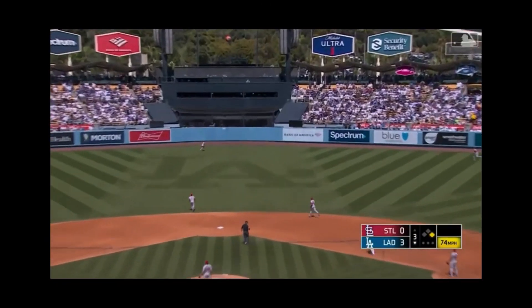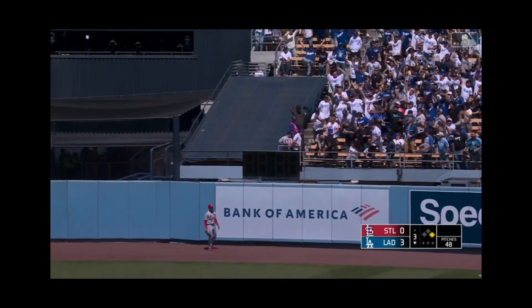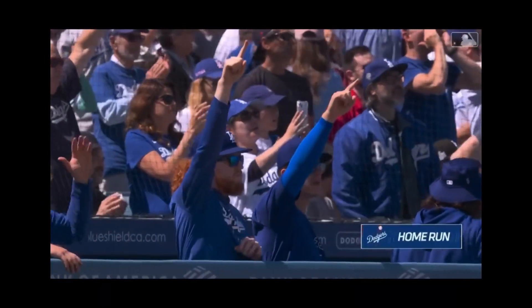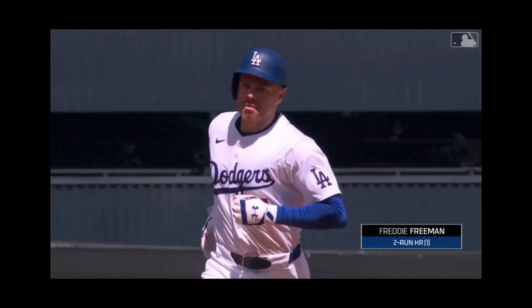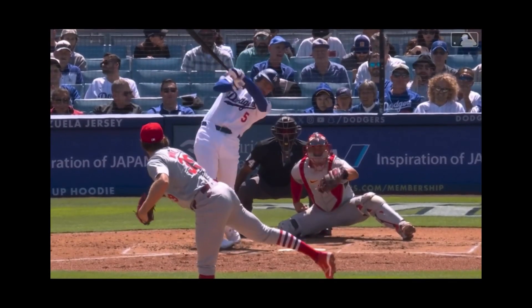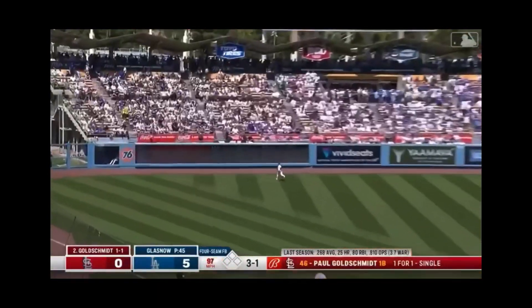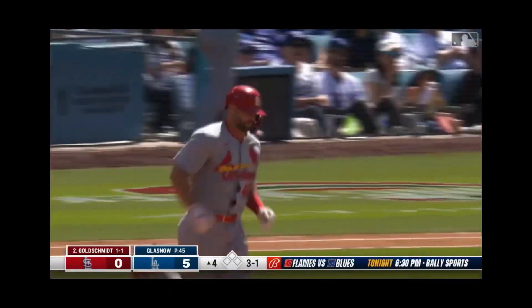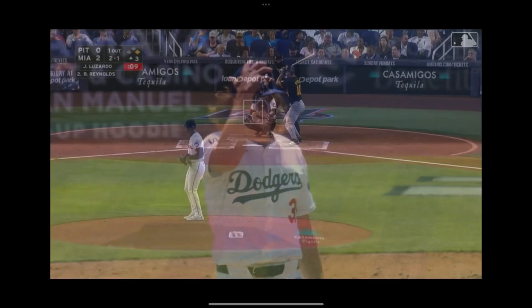Waits on a curve, sends it in the air — deep center field — Scott to the track, Scott to the wall — it's gone! Freddie Freeman with a two-run blast. A breaking ball — swing and a high fly ball, deep left field — Hernandez will turn — there's your first Cardinal home run of the year. Paul Goldschmidt spoils the shutout bid. It's now 5-1.